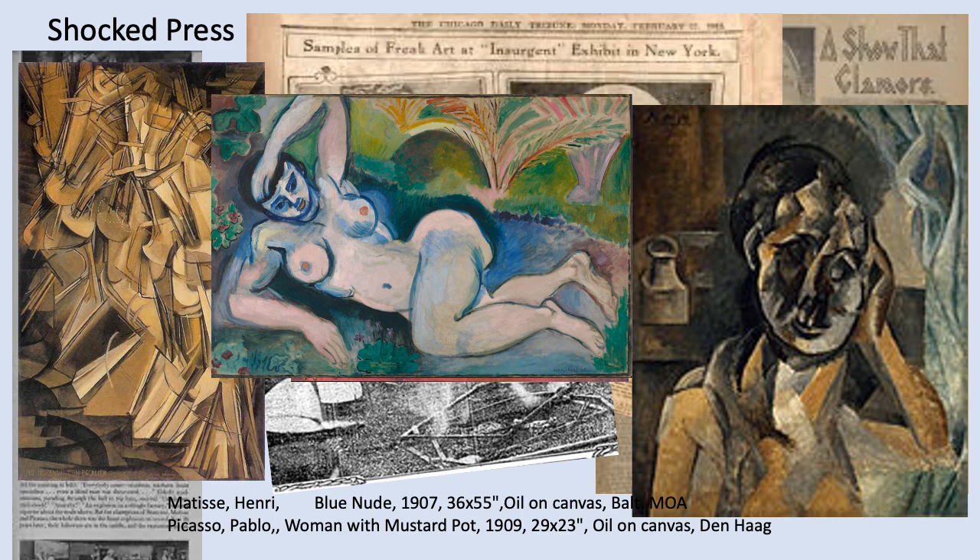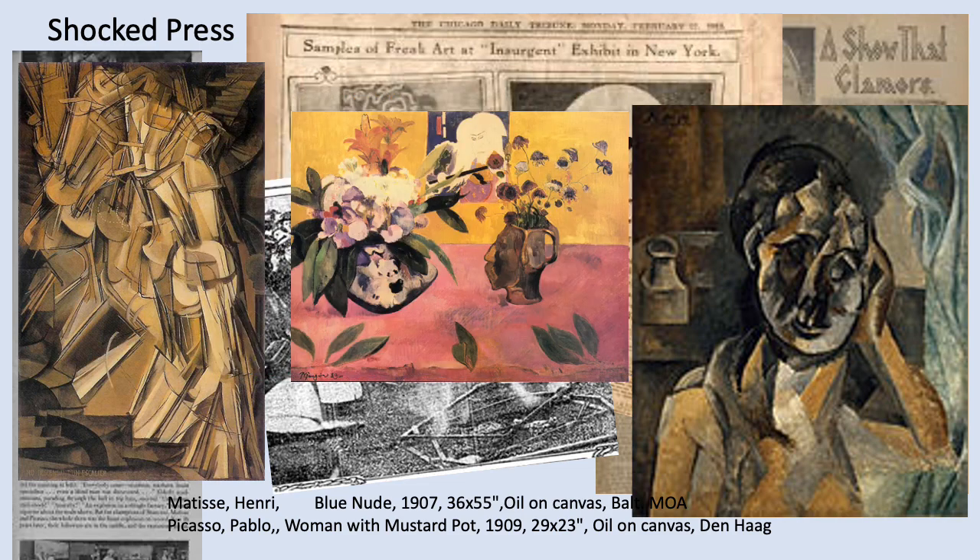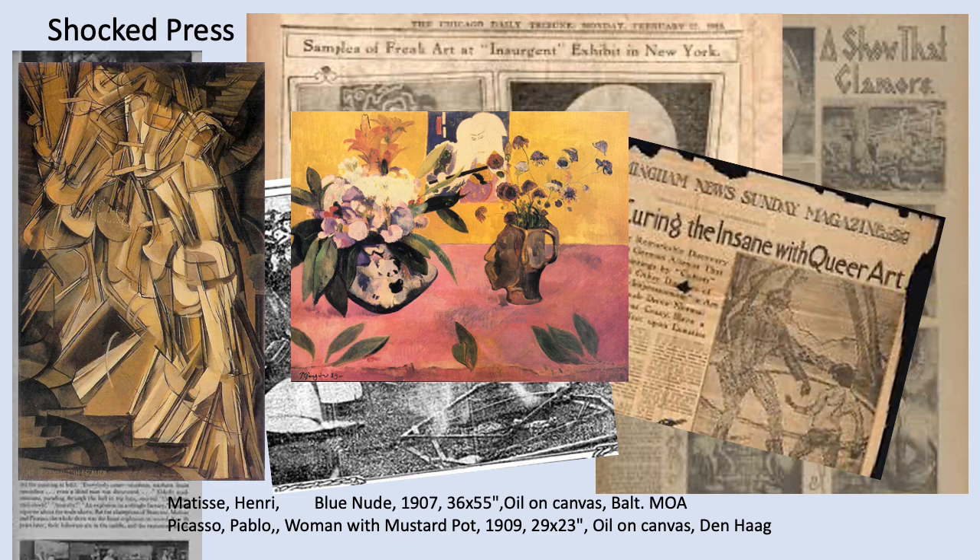In front of you is a bold, voluptuous, and muscularly drawn Matisse nude staring at you. On the right you have Mustard Pot and Woman from Picasso, which drew a lot of attention. Then you have the Gauguin flowers and vase in the middle, where he sculpted the vase as a head. And on the left is the Nude Descending a Staircase, which we'll be talking a lot more about in the second part of this lecture.